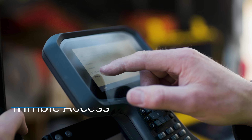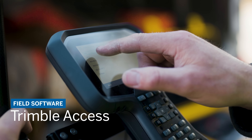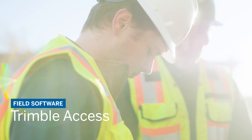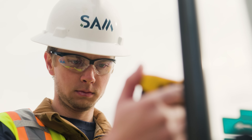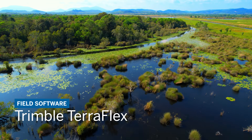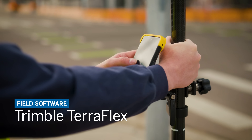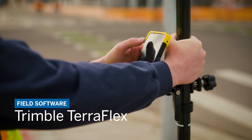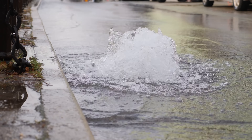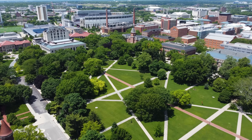Pair with the latest version of Trimble Access for measurement workflows designed by surveyors for surveyors. For form-based field data capture, connect to the latest version of Trimble TerraFlex for streamlined asset mapping and inspection, or take your mobile GIS workflow to the next level and enable precise navigation and positioning directly inside your map using ArcGIS Field Maps from Esri.